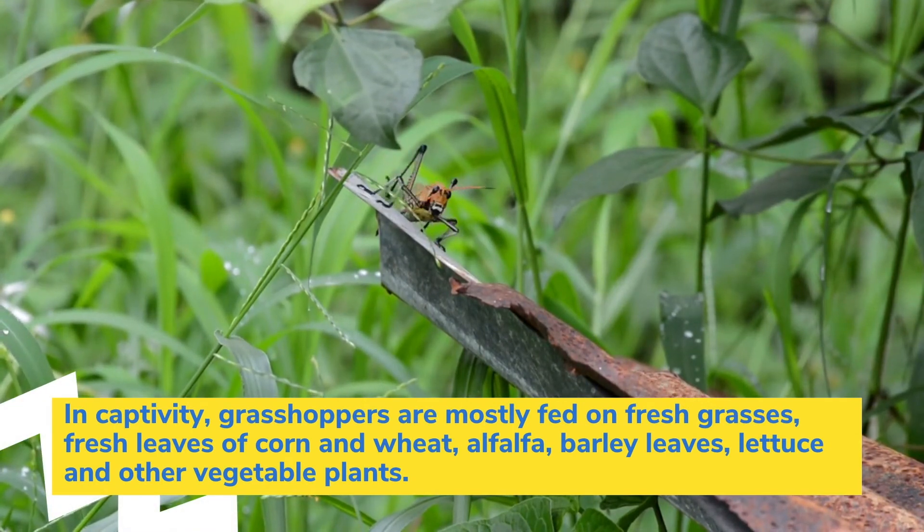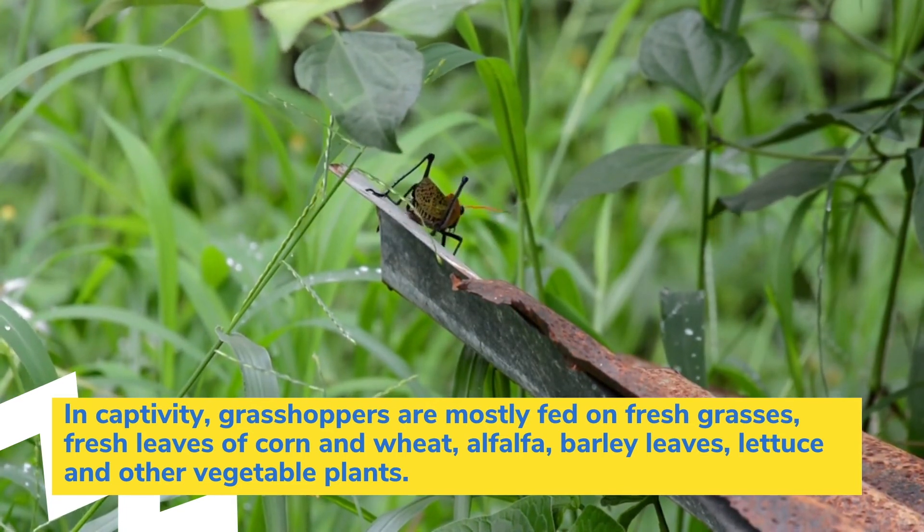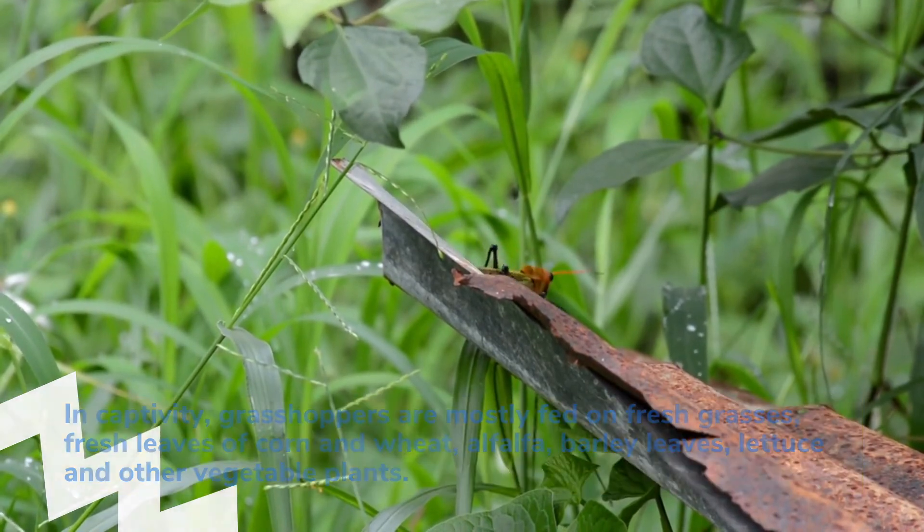In captivity, grasshoppers are mostly fed on fresh grasses, fresh leaves of corn and wheat, alfalfa, barley leaves, lettuce, and other vegetable plants.